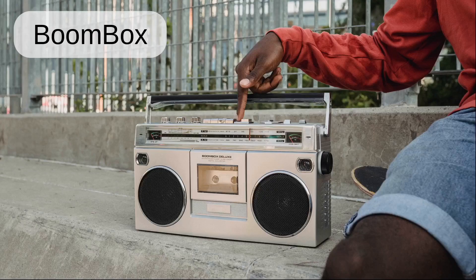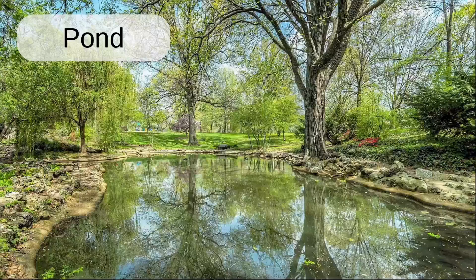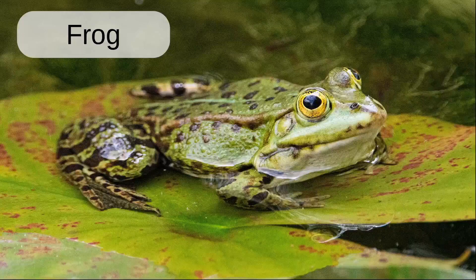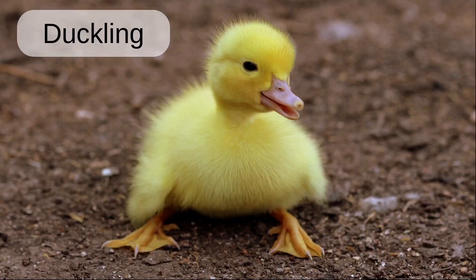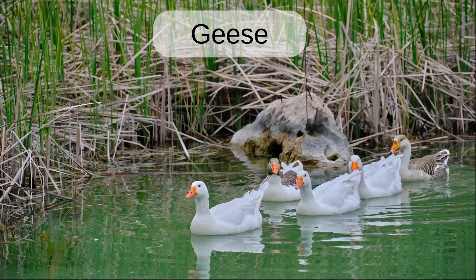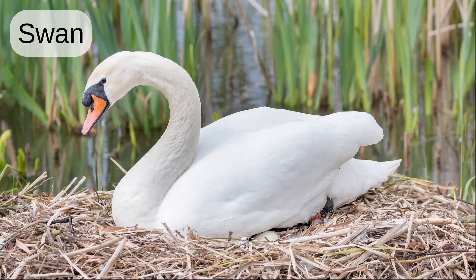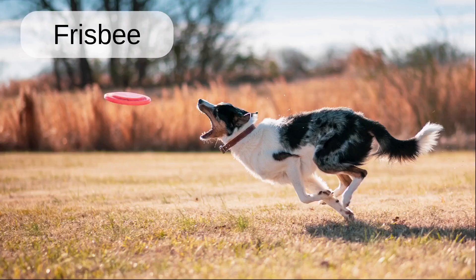Camera. Boombox. Children. Pond. Fish. Frog. Duck. Duckling. Geese flying. Swan. Friend.